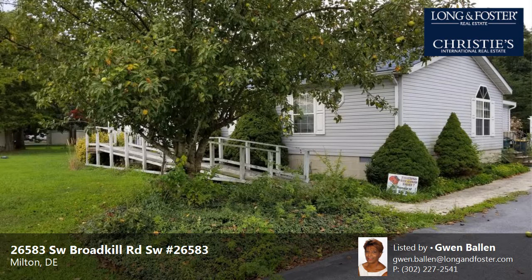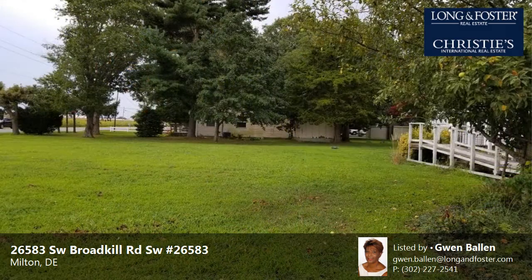This property is a three-bedroom, two full baths, manufactured home. This property is listed for $213,000.